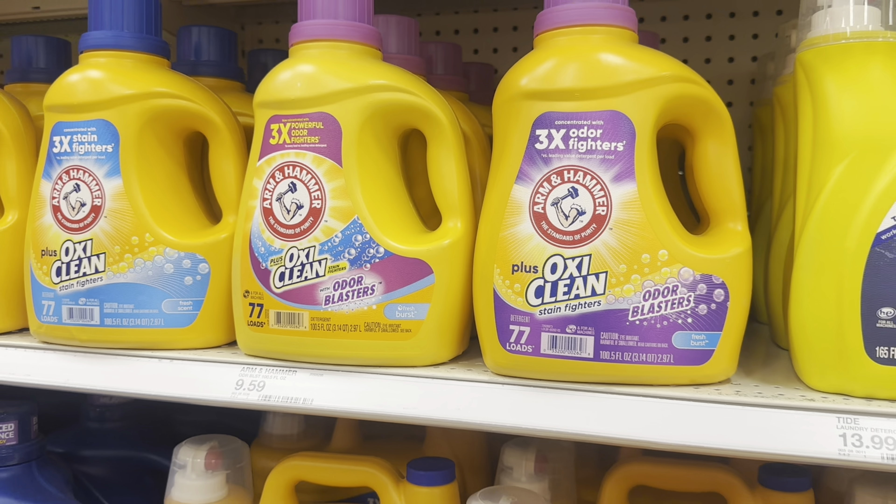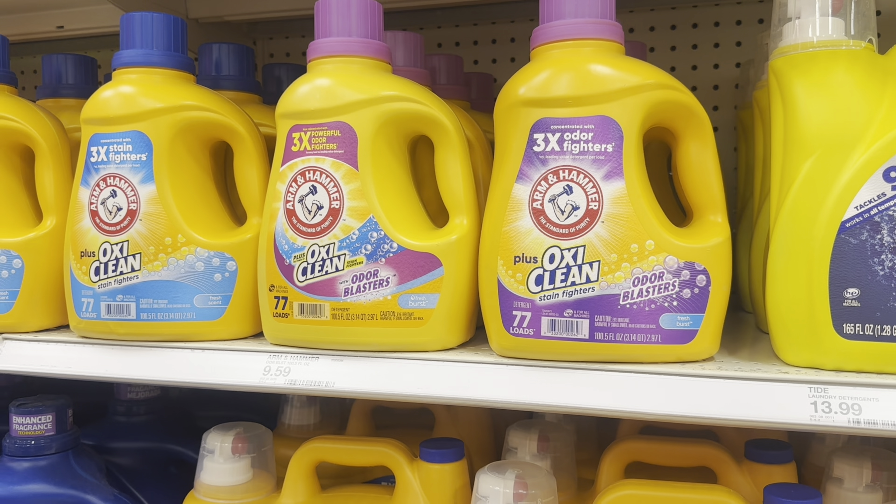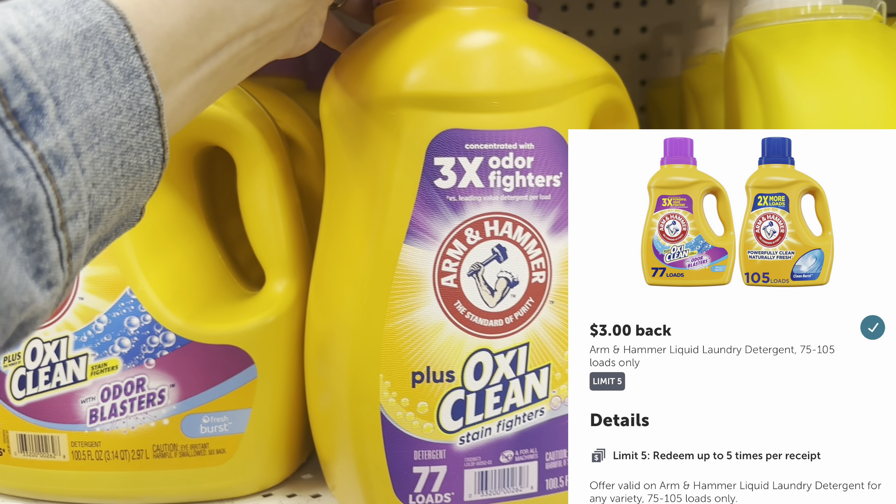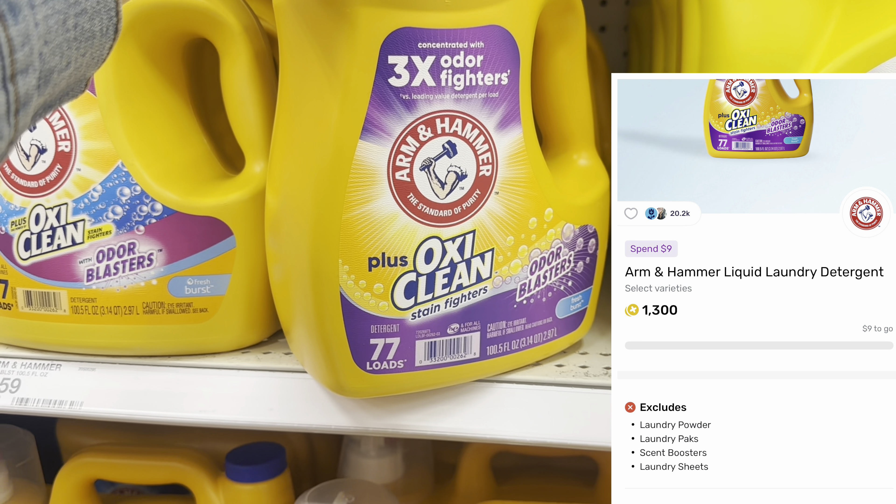Next, we're going to grab an Arm & Hammer Detergent. This is $9.59. We have $3 back on one on Ibotta and $1.30 back on Fetch Rewards.